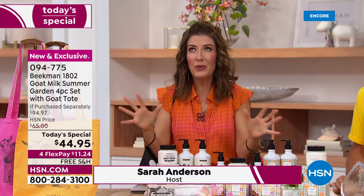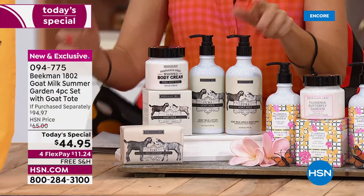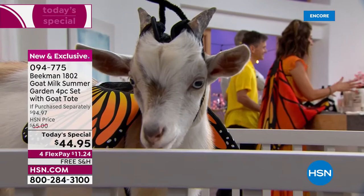If it's our birthday bash, Beekman's going to come out swinging with an amazing, huge, glorious, fabulous product set. Each one of these has all four bestsellers — all fan favorites, all customer picks — including their number one bestselling goat milk soap, whipped body cream, hand and body wash, and hand lotion. Everyone is getting four full sizes of award-winning products. You're getting a $94 value today for $44.95 — saving more than you're spending, $50 off.